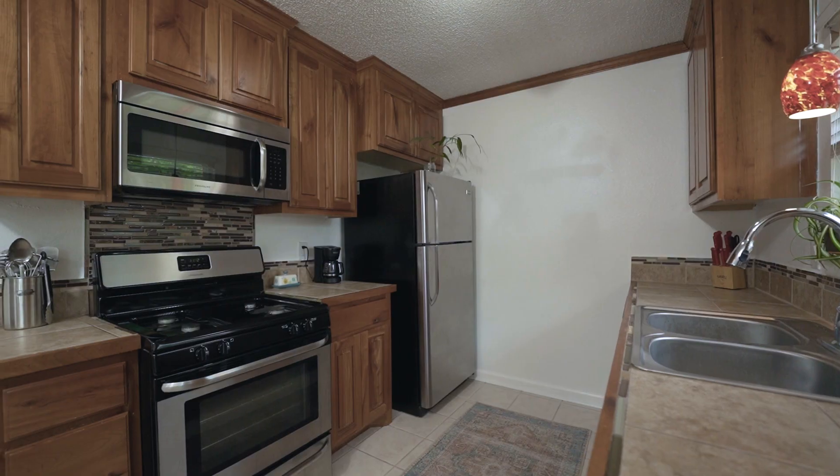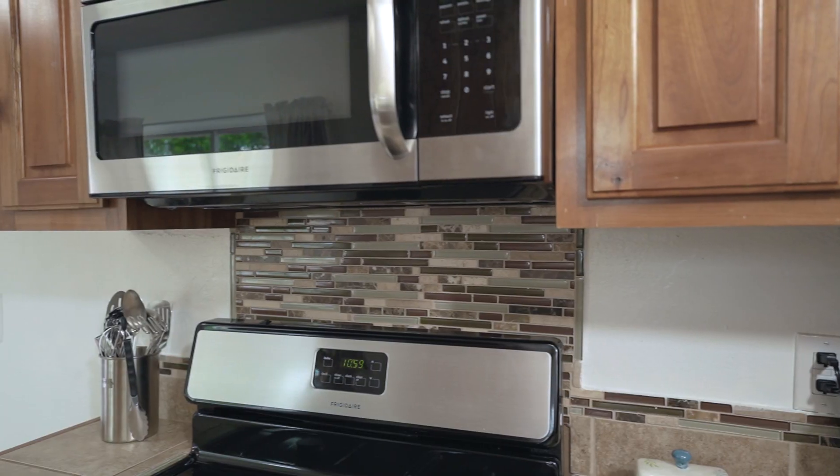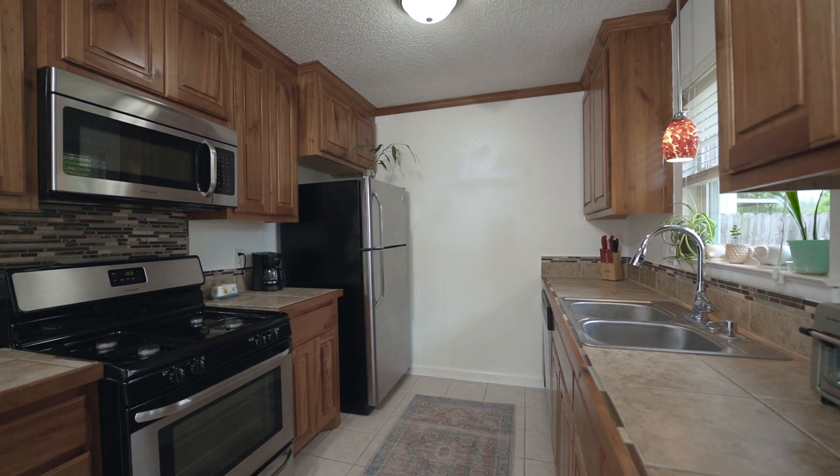Our next stop will be the kitchen which boasts generous counter space, stylish backsplash, natural lighting, and a Frigidaire gas stove.